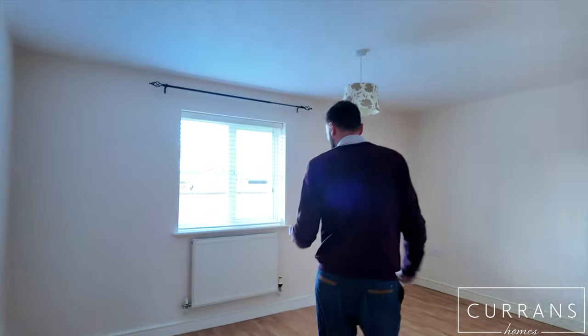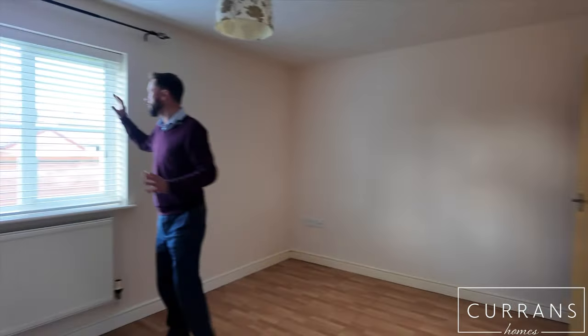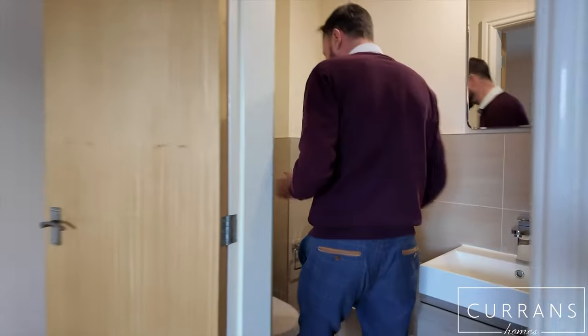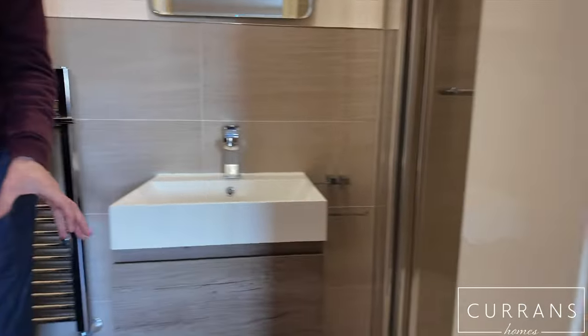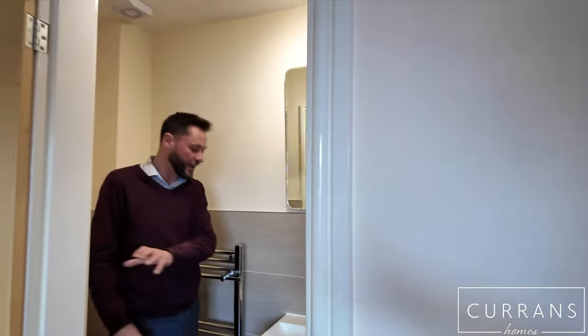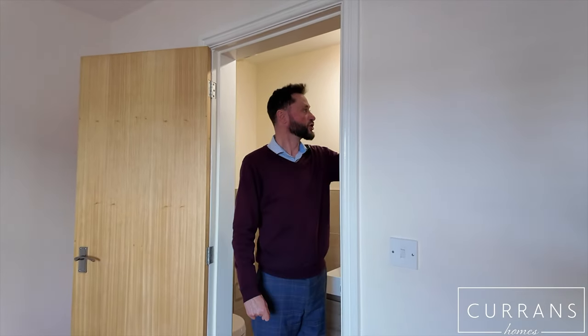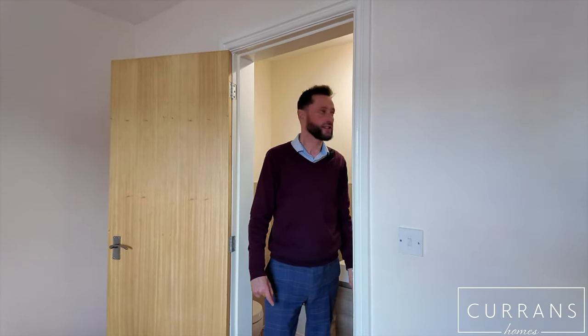When we go into the master bedroom, it's a really good size double bedroom with views of the rear green. In here, you've got a brand new en suite — beautifully presented, all tiled, ceramic tiled on the floor, attractive grey tiling, and a modern contemporary white suite with a double shower cubicle just to my left-hand side.